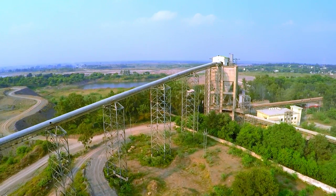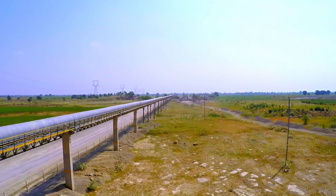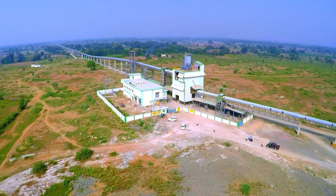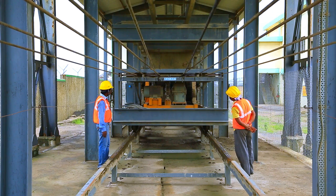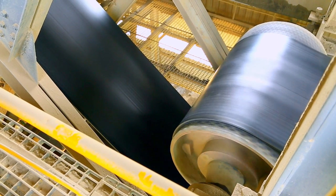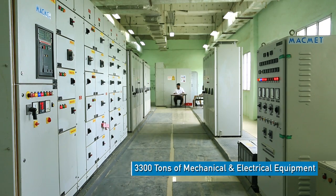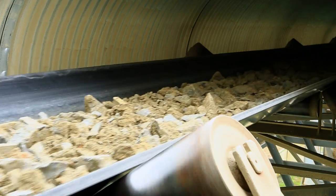We started looking for a suitable mode of transport and opted for conveyor belt networking. After evaluating many bids, we decided to go with MacMet for this project, looking at their skill in the field, expertise, resources, and design capability. The scope of work covered civil construction all along the entire 21-kilometer length, mechanical fabrication, electrical and instrumentation work.